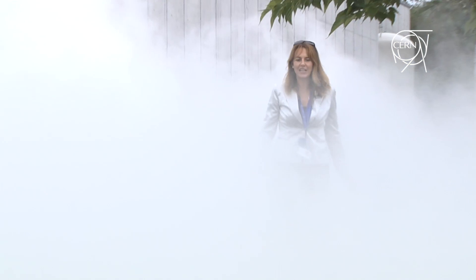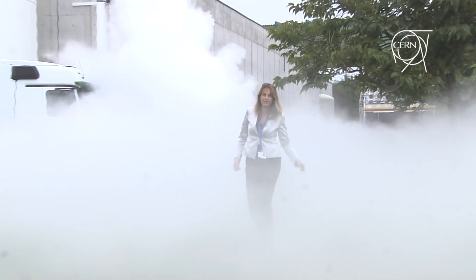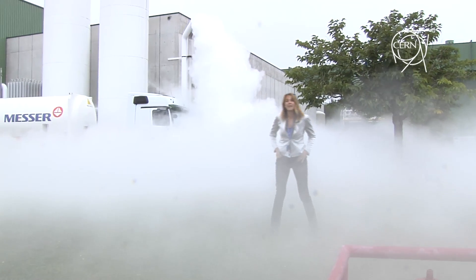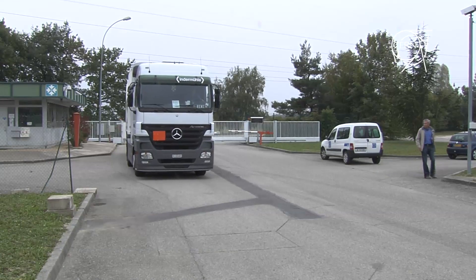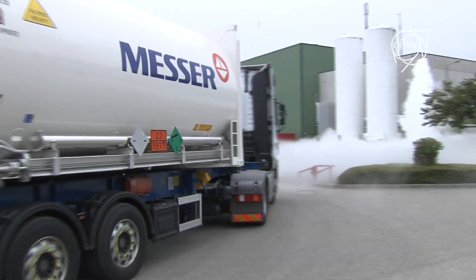We are on point six of the LHC. This is one of the access points around the LHC machine, and most importantly, this is one of the points from which the machine is cooled down. This cloud from which I'm coming out is harmless vapour, which is due to the cooling down of the helium contained in the LHC pipelines.